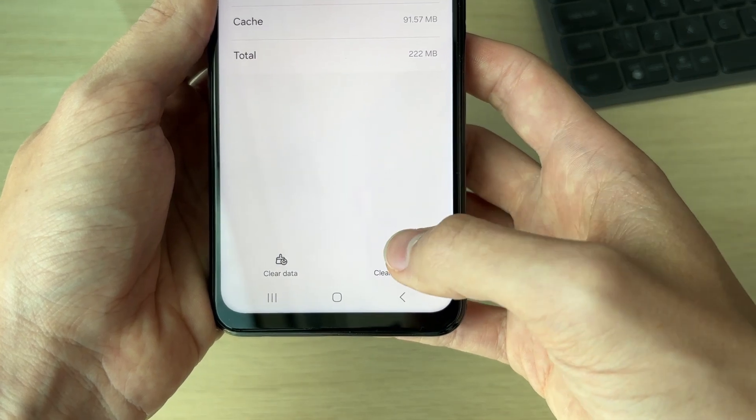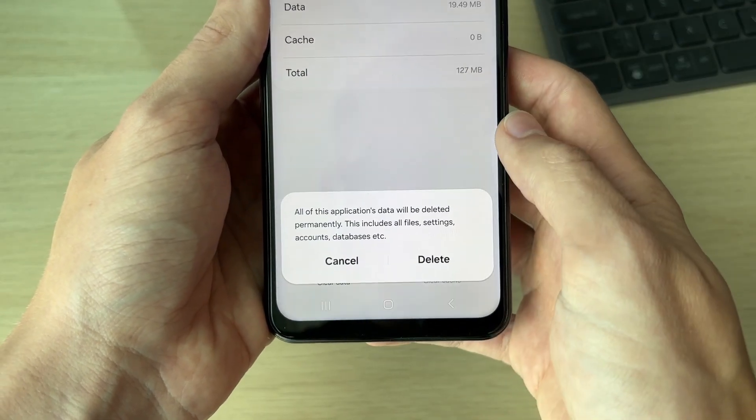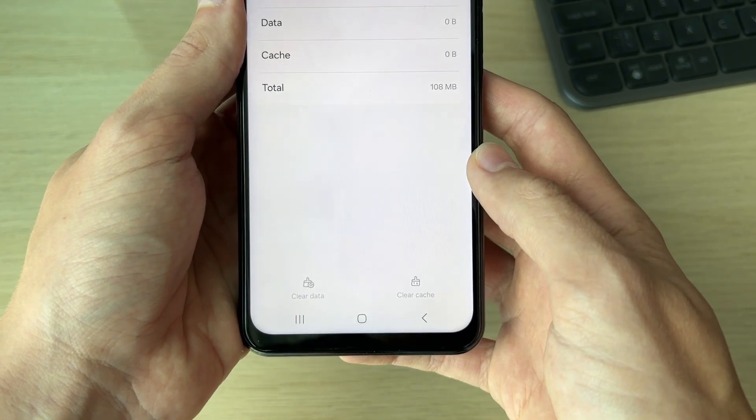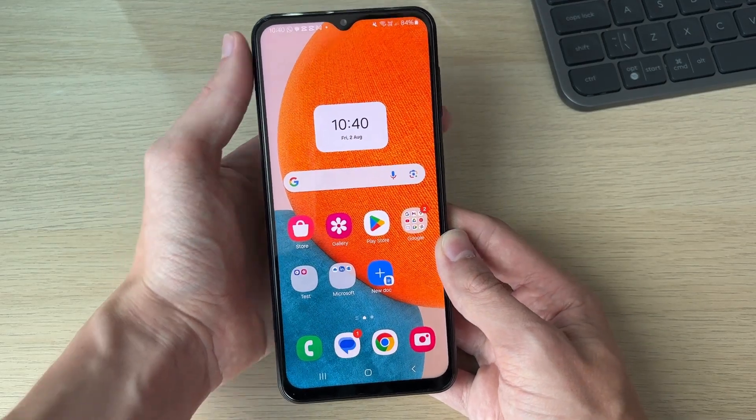If it still isn't resolved, come back into the app info for the Google Play Store, click on Storage, and then click on Clear Cache in the bottom right. Then click on Clear Data as well and click Delete.